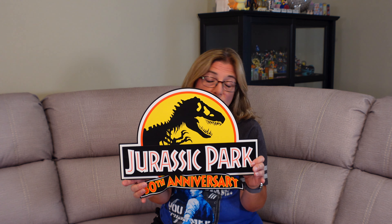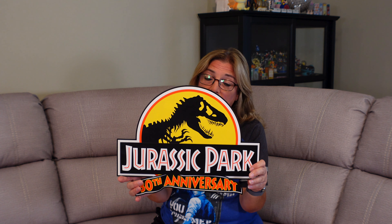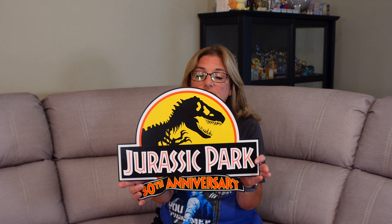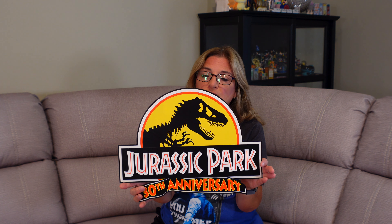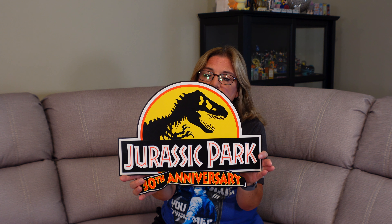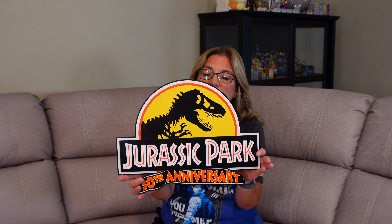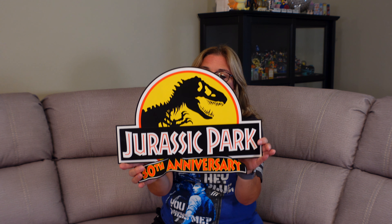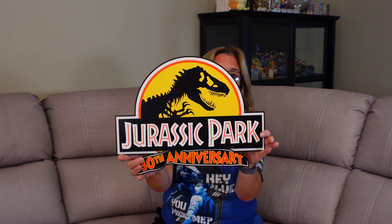The next thing that caught Ron's eye — and mine as well — was this Jurassic Park sign. It says 30th Anniversary on it. We have a good spot in the loft because we have some movie signs up there, so we figured this would fit in perfectly since it's one of our favorite movies. It's a pretty cool wooden sign that you can hang up.